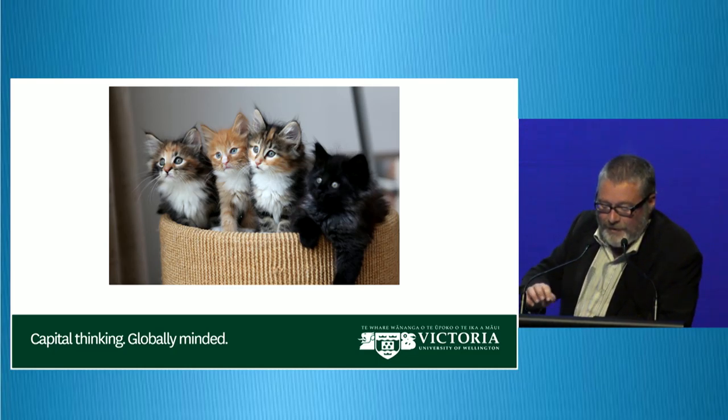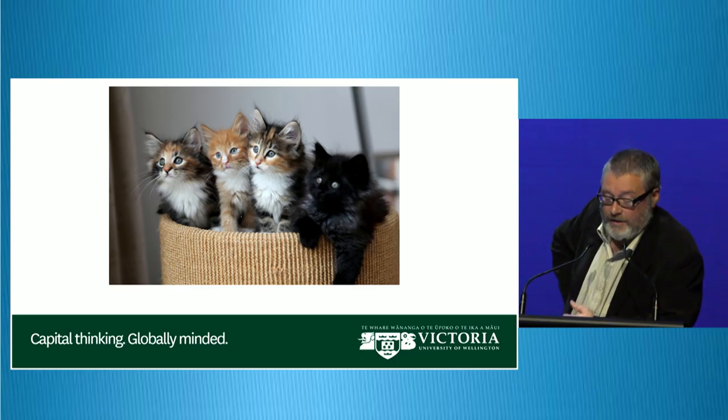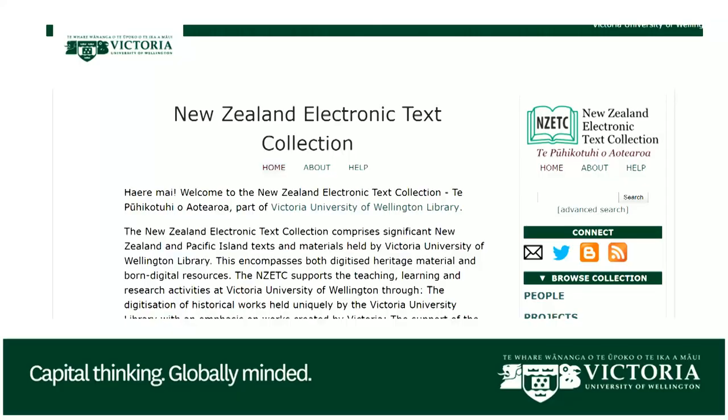As always with implementing a new system, there are numerous challenges to come to grips with. Intellectually, we've had to come to terms with the new system, how it deals with assets and the digital preservation concepts that underpin it. There are also new metadata schemas to learn and new ways to look at workflows. We had to look at our current collections and see how they are configured, what's the underlying architecture, and what it can do to fit within the new system.